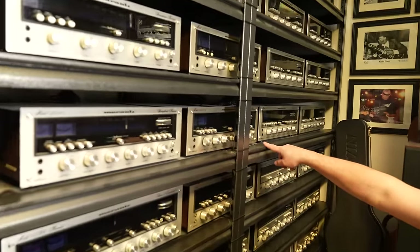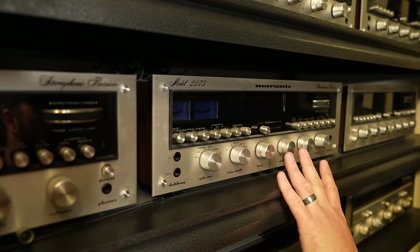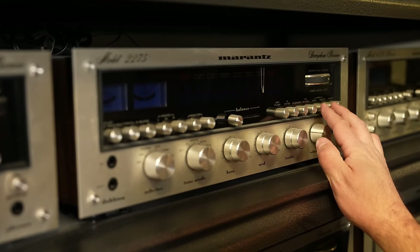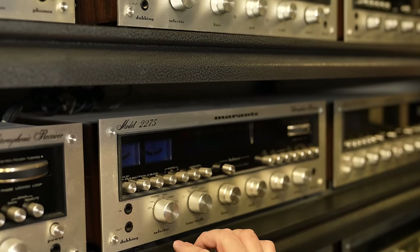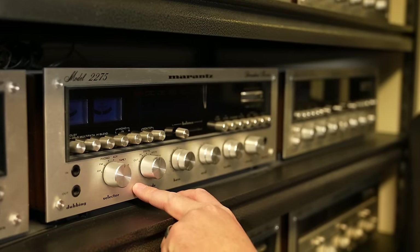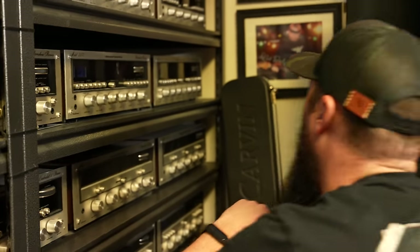Going over to the 2275 — that's 75 watts per channel. Lots more controls on here: high filters, low filters, loudness, muting, speaker main and remote, mono in both channels, tape monitors, multi-path. Then tone mode, which was on some lower models too, where you can change the amount of tone you're changing.